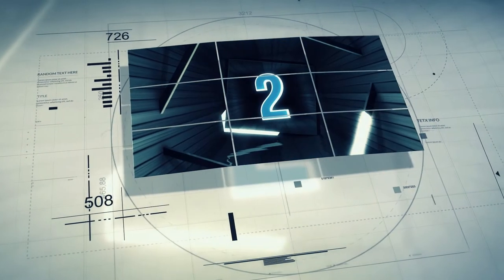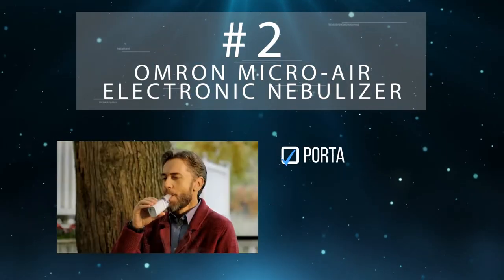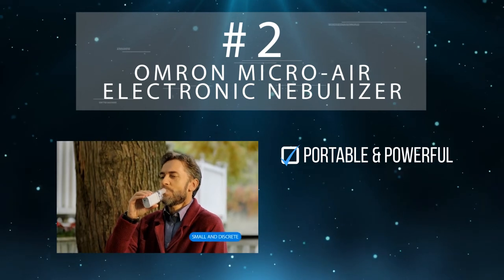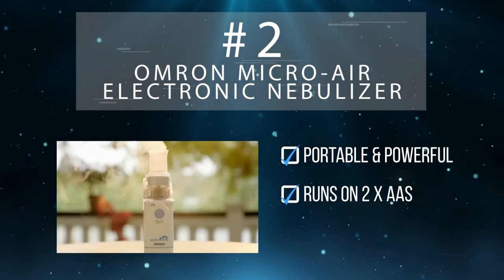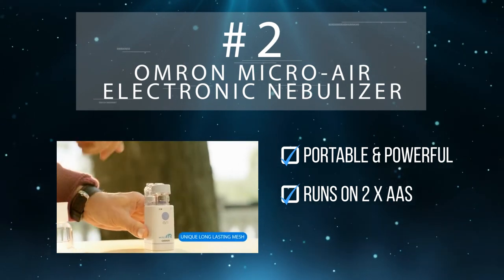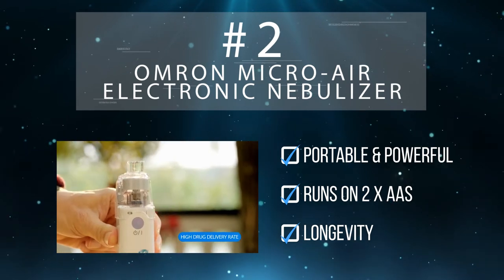Independence Medical steps up their game at number two with their Omron Microair electronic nebulizer. The Omron is tubeless and cordless, and its patented technology ensures that 98% of your medication is delivered. That patented technology runs on just two AA batteries. The Omron requires minimal maintenance, and users report using the Microair for years and years.